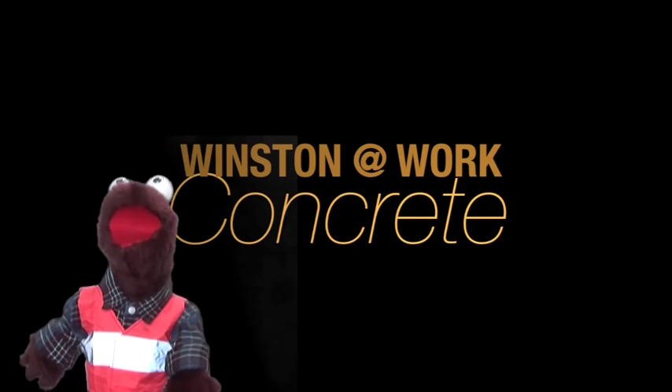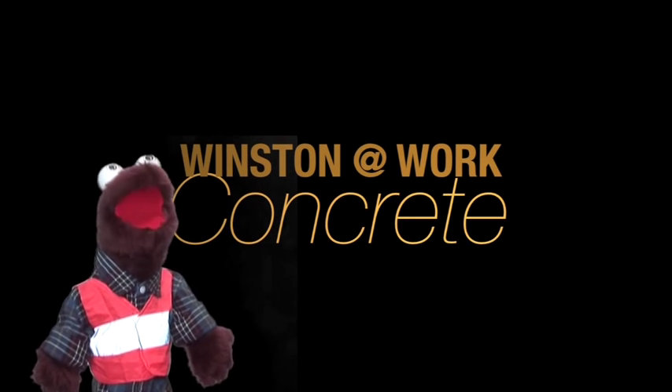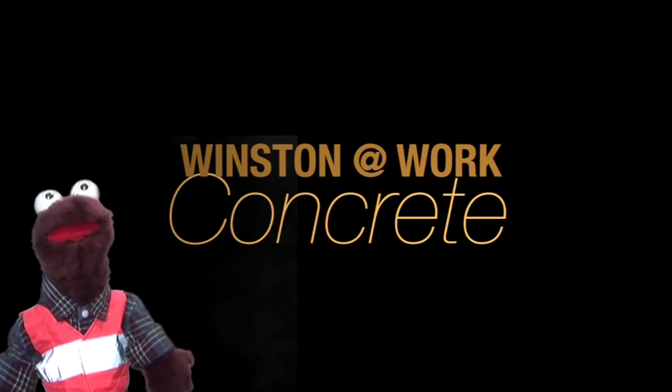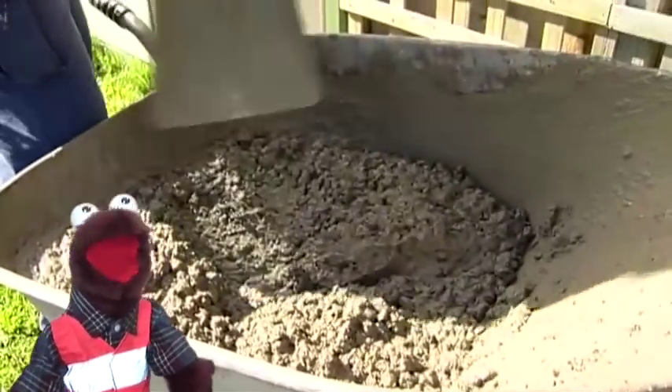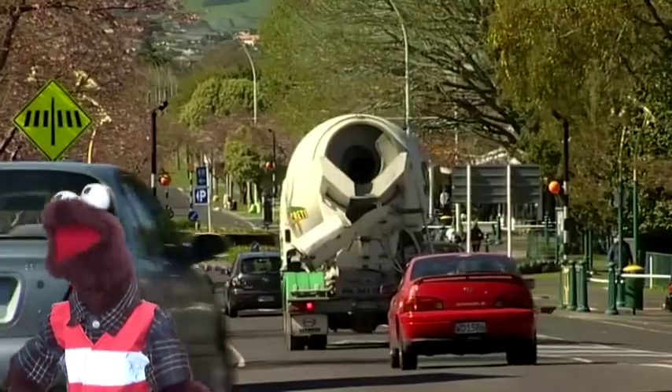G'day, I'm Winston and welcome to my show, Winston at Work, where we look at what jobs people do. Today I'm looking at concrete and one of my favourite trucks, the concrete truck.